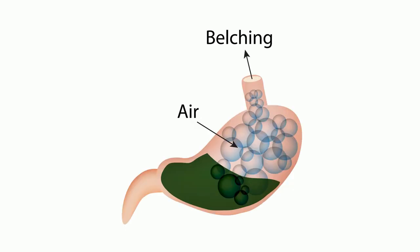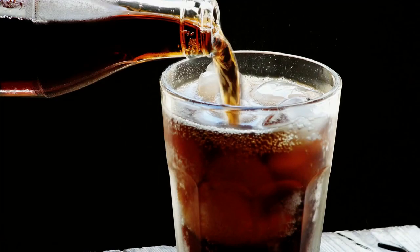6. Burping is normal and is a result of swallowing air as we eat. Burping is the body's way of getting rid of excess air. When you drink soda, you may notice you burp a lot. This is because soda contains a gas. This gas does not usually enter your stomach because it is extra air that the body wants to get rid of. It stays in your esophagus until you burp it out.